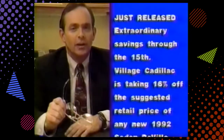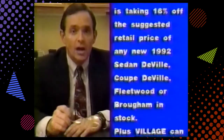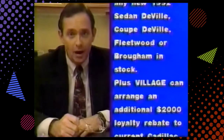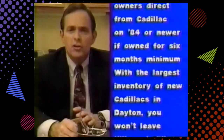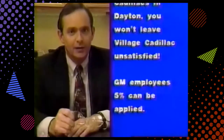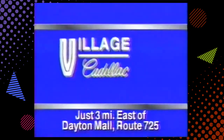Just released: extraordinary savings through the 15th. Village Cadillac is taking 16 percent off the suggested retail price of any new '92 Sedan DeVille, Coupe DeVille, Fleetwood, or Brougham in stock. Plus, Village can arrange an additional two-thousand-dollar loyalty rebate to current Cadillac owners. With the largest inventory of Cadillacs in Dayton, you won't leave Village unsatisfied. The Miami Valley's only master dealer — Village Cadillac, Route 725, three miles east of the Dayton Mall.